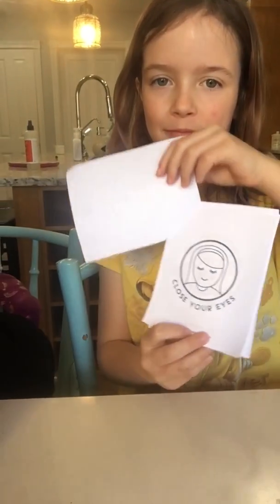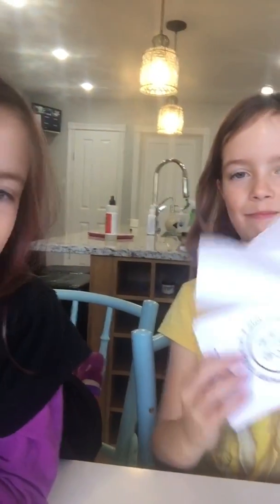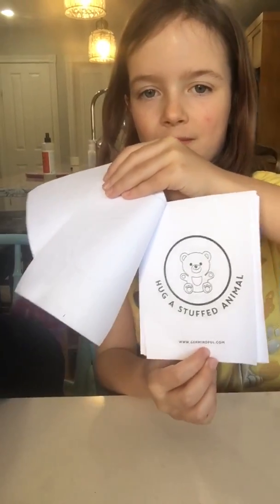And Addi, what are your favorites from the book? Close your eyes — can you show them those two pictures? Close your eyes, good — and hug your favorite stuffy.